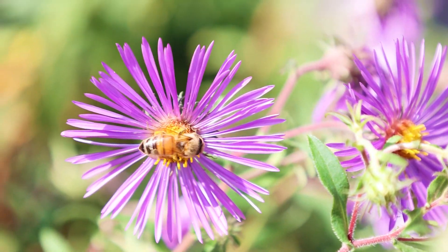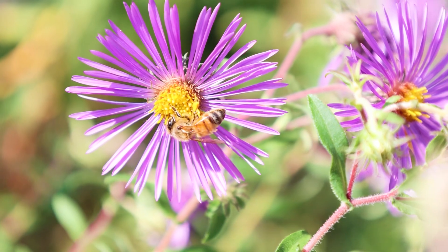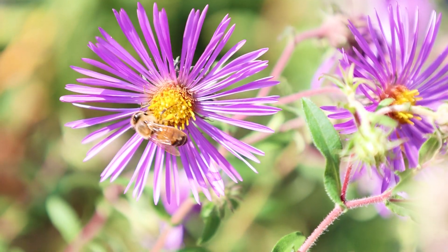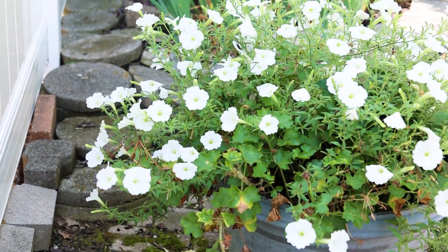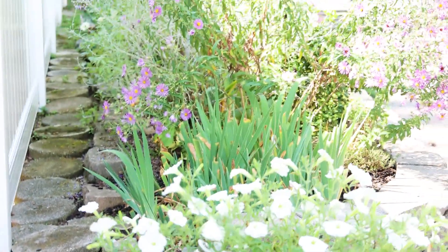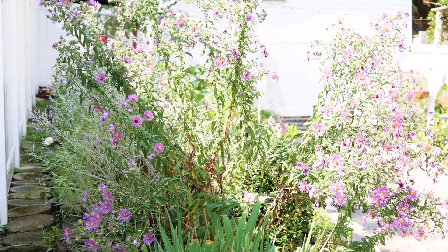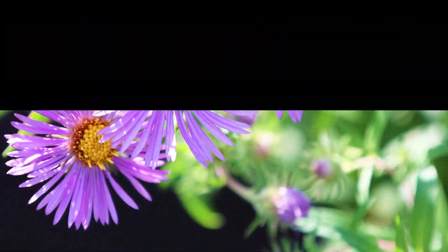The bees just love these asters - there goes another bee, they're just everywhere. The petunia going into the aster from this angle is fabulous. You can see different size bees visiting.